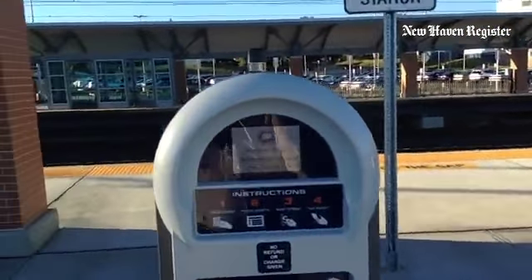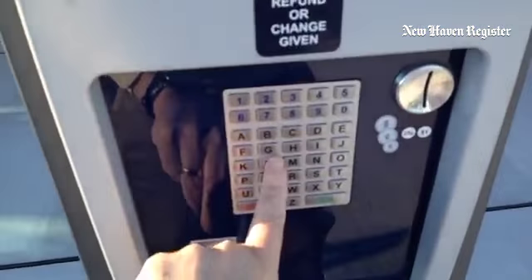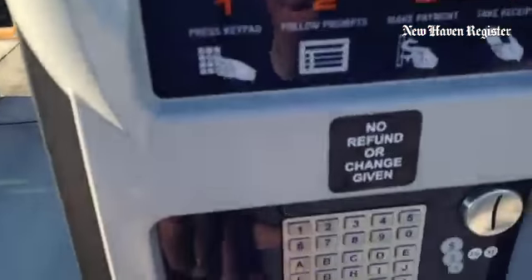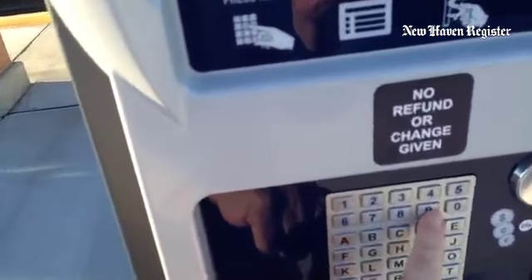I'm going to give a little demonstration. This is welcome to the station — press any key to continue. Press any key and then it says pay by space, enter space number. So we're going to enter 619, which I know is an open space.